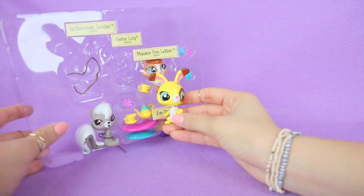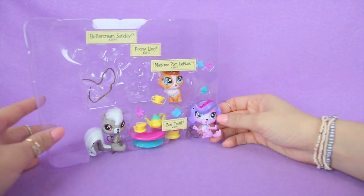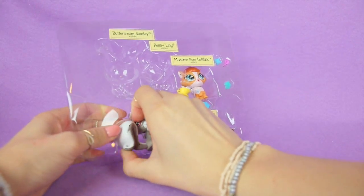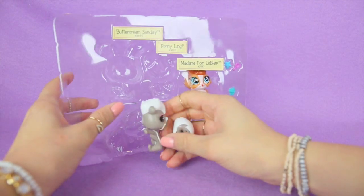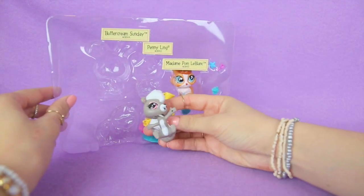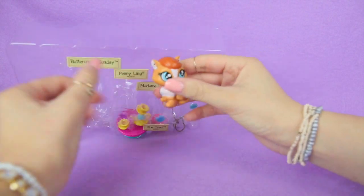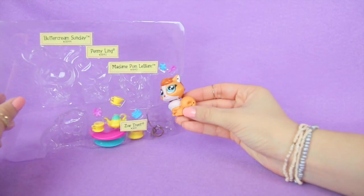Look how cute she is. And then here's Zoe Trent — I love her hair. Let's get out Pepper Clark. Here she is. Now we're going to get out Madame Pond LeBlanc. Here she is — I love her poofy tail.